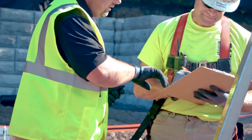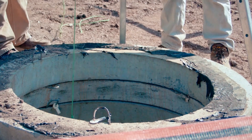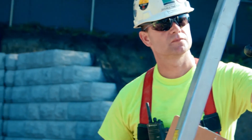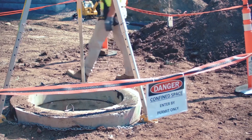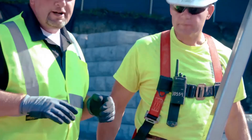Before entering into a confined space, you must validate and verify that you have been properly trained, that the atmosphere has been properly tested and documented, and that both the attendant and your supervisor have confirmed safe entry. Entrance points to these spaces must be properly posted with the required permit or non-permit signage, and all requirements of confined space permits must be met.